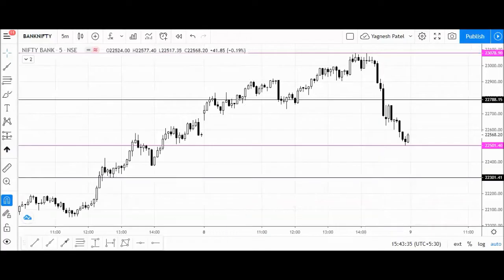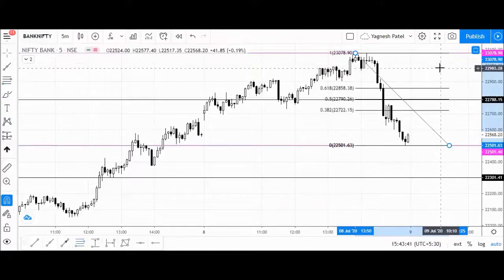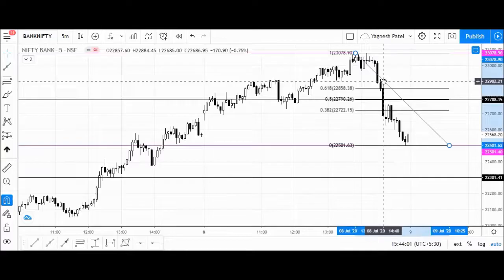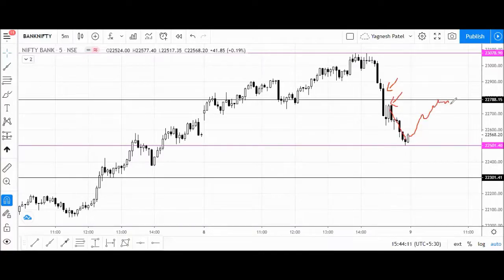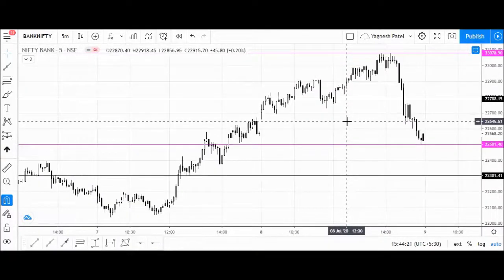For resistance we will consider the Fibonacci retracement — 50% comes around the 22,790 level — and it is also in conjunction with this support area which broke down here with a big body black candle. Here we had a big body black candle breakout, price rejection, and then a rally. So this is the area where Bank Nifty might face resistance at 22,790. Keep this level in your checklist. These are the possible levels for the next trading session.